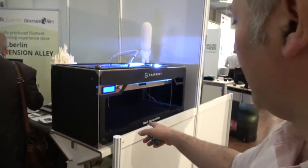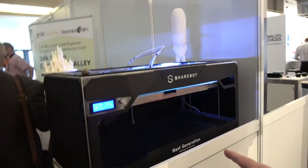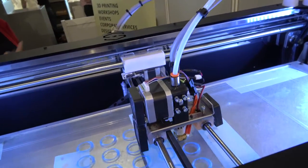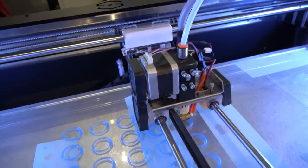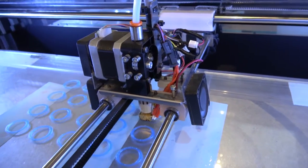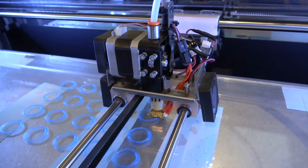Was this printed with one of those machines? This one was printed with the XXL, the big machine. This one is for sale — it's about 4,300 euros before tax.